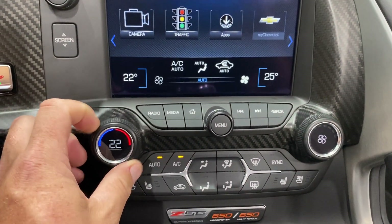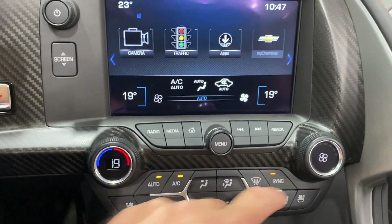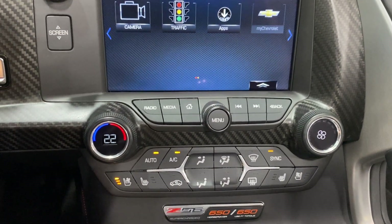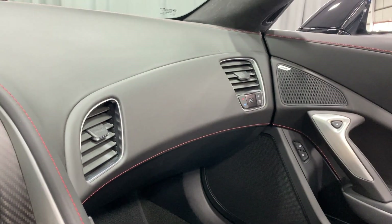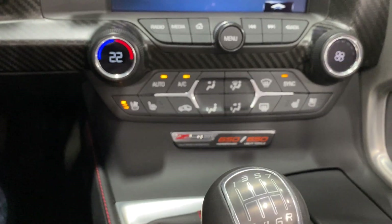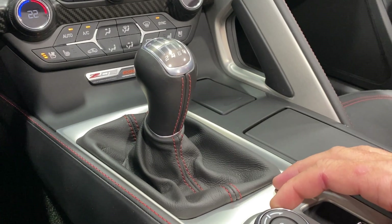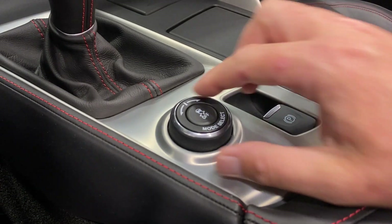Down below we've got climate controls — here's your temperature which displays up here. Currently the two zones are separate but you can sync them together to make them the same temp. Down below we've got heated and cooled seat for the driver, secondary controls for the passenger. We've got our Z06 placard — 650 horsepower, 650 foot-pounds of torque. And we've got our seven-speed manual shifter with a leather-wrapped boot, red baseball stitching, 12-volt socket, cup holder, and electronic parking brake.